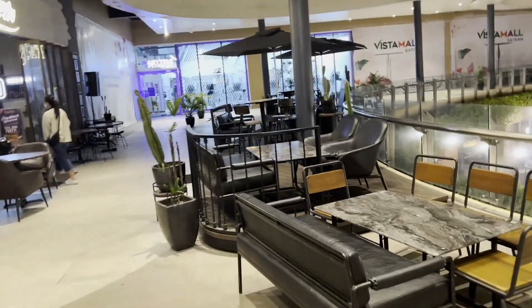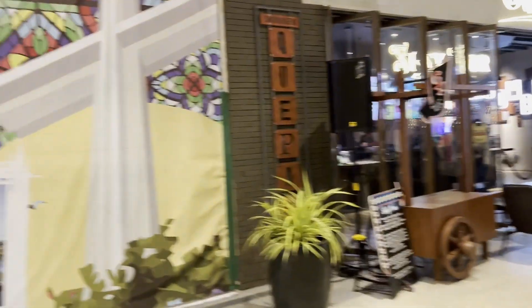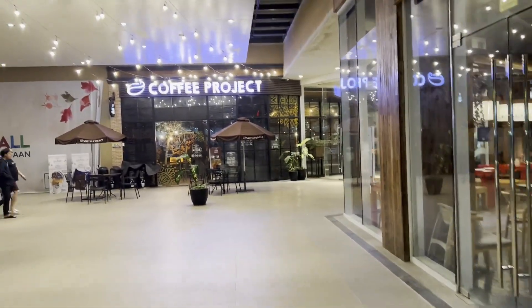They still have a nice seating area here, and a lot of the old place remains on the inside.